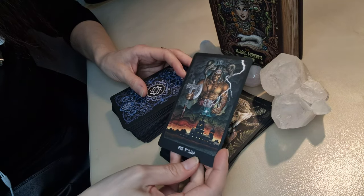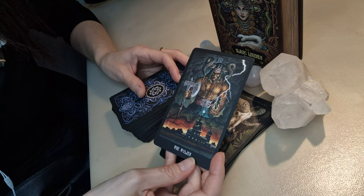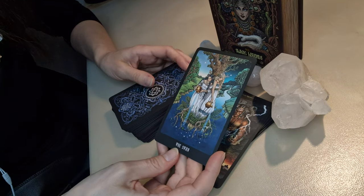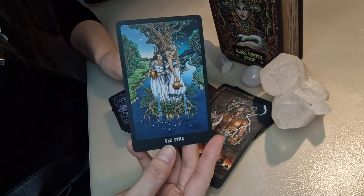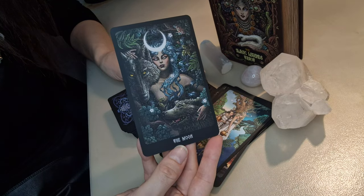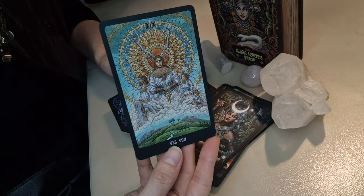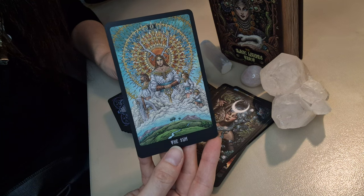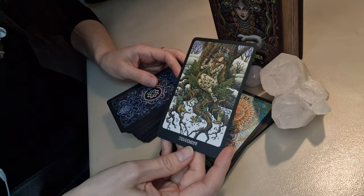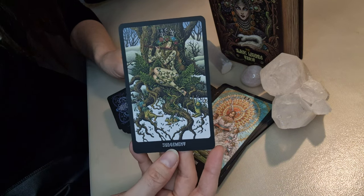The Tower — also interesting, and it looks like a god is looking down at the tower and making a decision. Good, interesting. The Star — normally we see only one person on the Star card, but here there are two. Interesting. The Moon is a very beautiful card. The Sun is also very interesting. Judgment — also an unusual card, very unique and with a lot of details around.